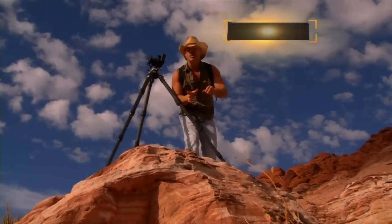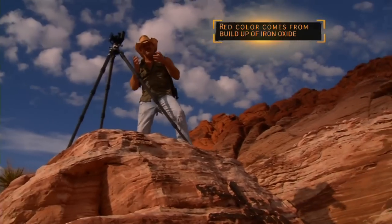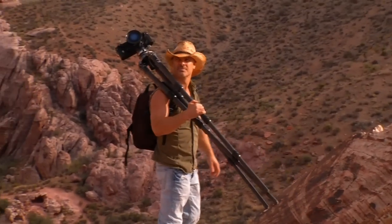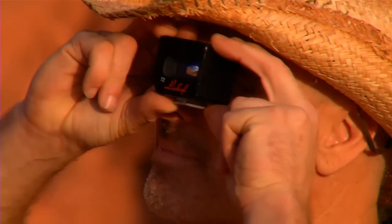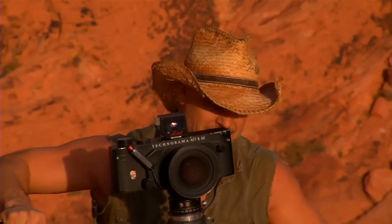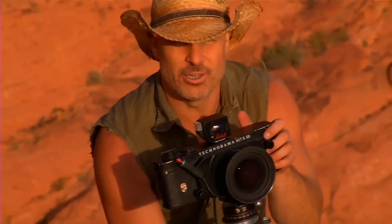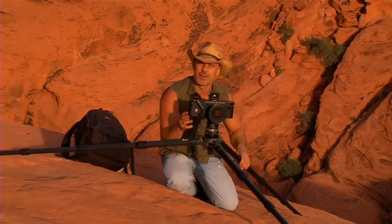These vivid red rocks behind me are called Aztec sandstone, and the later the sun drops, the better the vibrant colors will be. So I've set up on a vantage point here. I've got some beautiful clouds coming across this afternoon, and at every minute, everything changes out here. I'm shooting with a really wide-angle lens, just dragging it all into the camera. It's just magic.